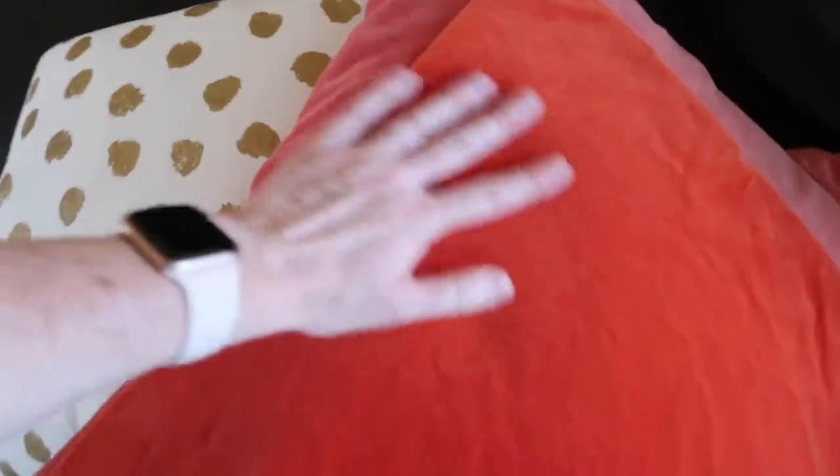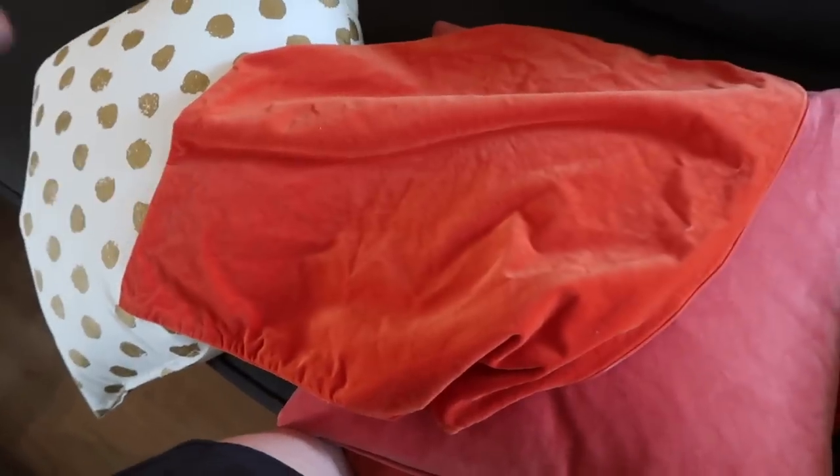These are the pillow covers we currently have on our couch — both from Ikea. These are kind of metallic gold polka dots, and then this one is a velvety pinkish coral. I'm going to go ahead and switch these out with some more Ikea covers that are more of a deep orange — not really bright orange, but a deep orange. I'm going to leave the gold metallic because I think that will be pretty for fall, and then this back room will be just about finished.